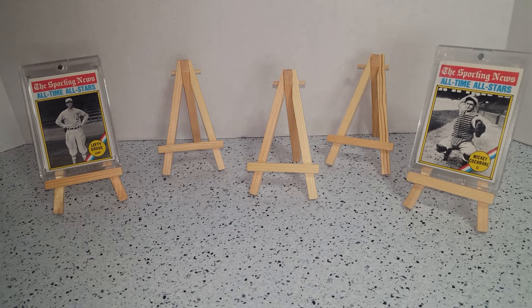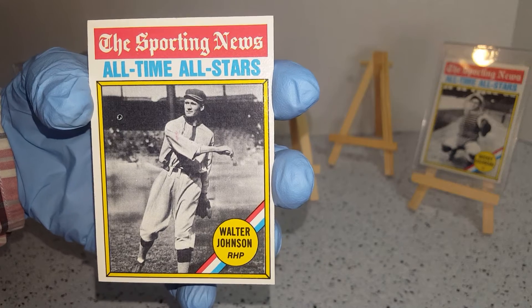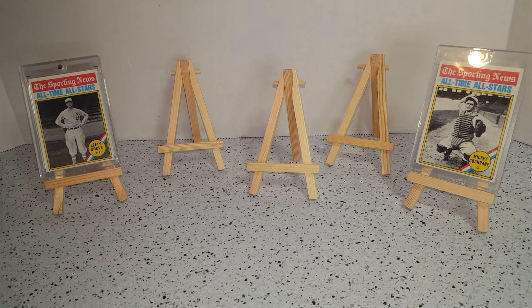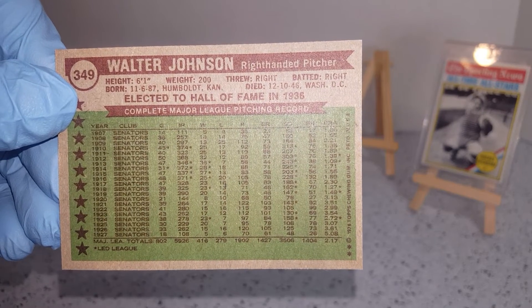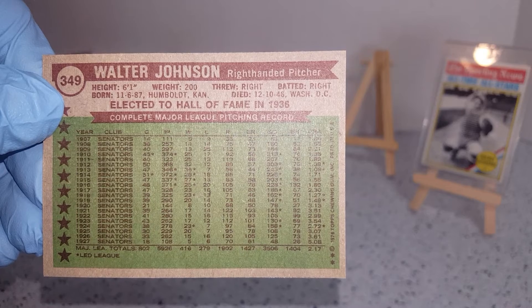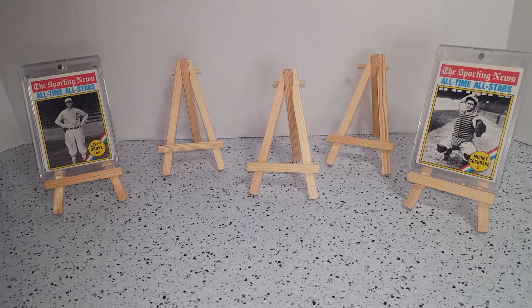And another All-Time All-Star from the Sporting News: Walter Johnson. He was elected into the Hall of Fame in 1936. Entire career with the Senators. Number three of this Fab Five.